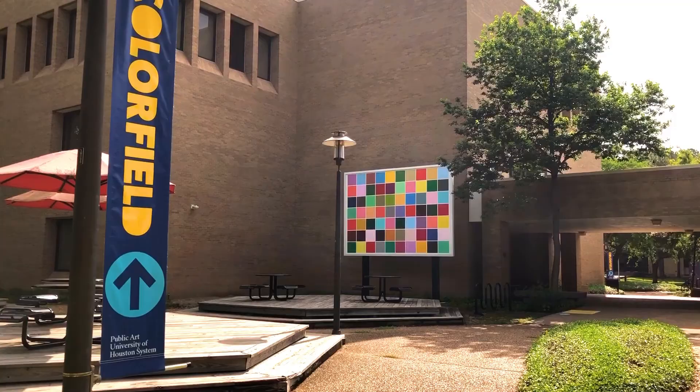Hi everyone. I'm Mike Guidry, Curator of Public Art of the University of Houston System. Thanks for joining us today on our Color Walk series where we focus on the art and artists in the Color Field exhibition on view through May 2021. Today we'll be looking at the work of Spencer Finch, one of seven artists in this exhibition.